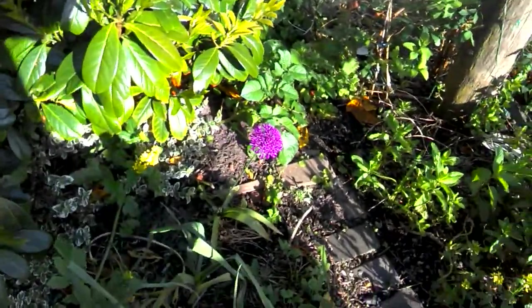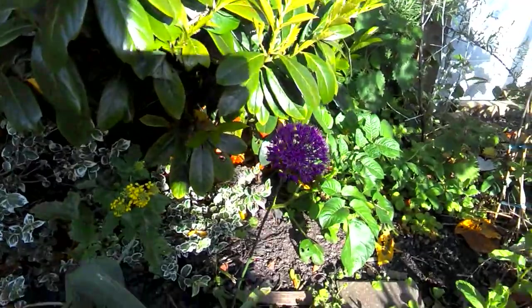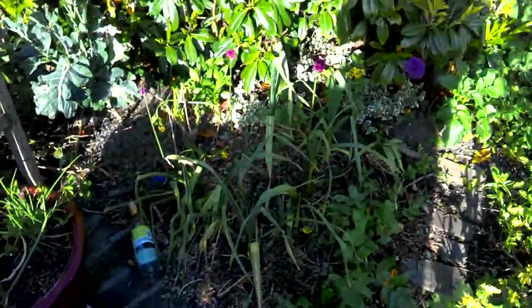More ornamental plants. I mean that's a pretty colour. More ornamental Williams with garlic between them.